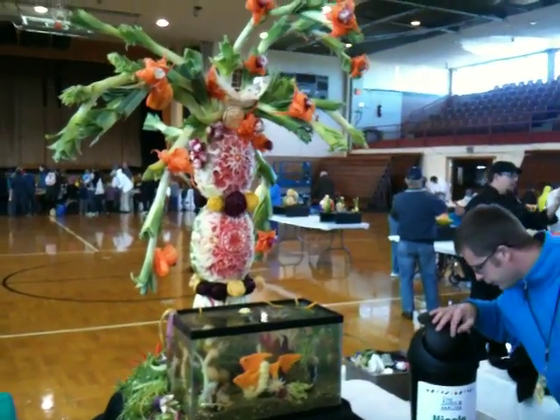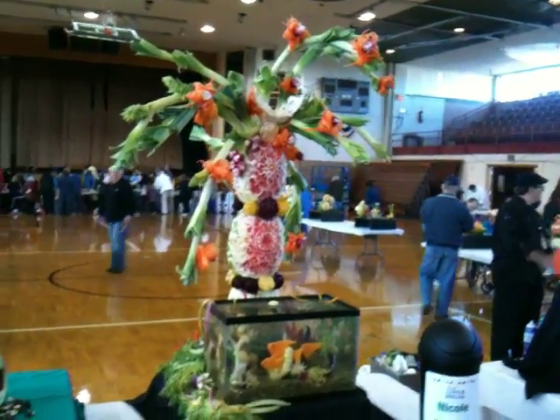This is a big one. I've got to back way up to see it all. There it is.